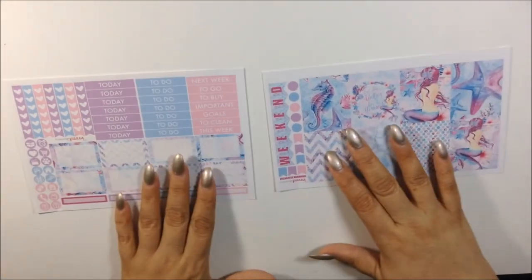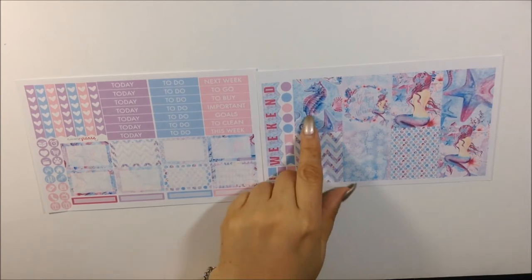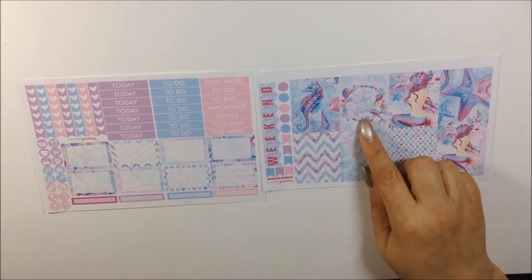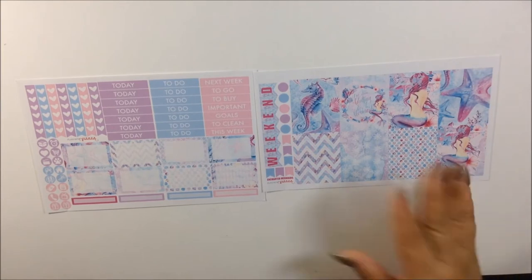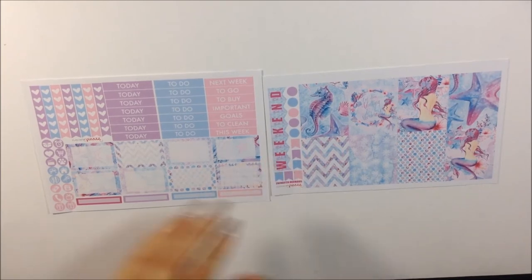I also purchased from her — saw it and just clicked add to cart. This is another mini kit called Enchanted Mermaid. Just love this. The colors are gorgeous — you don't just get blue, you get blue with some purple and pink. You get a seahorse box, mermaid, starfish, and a quote box that says 'I'm done adulting, let's be mermaids.' Just like the seahorse kit, this would be perfect for white-space planning.